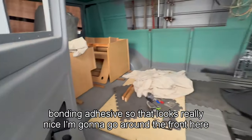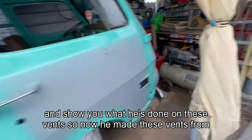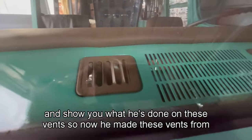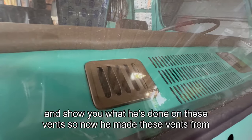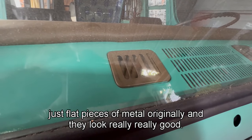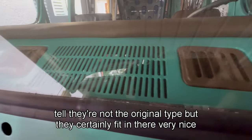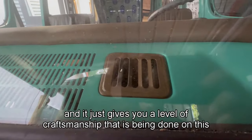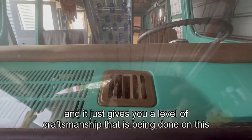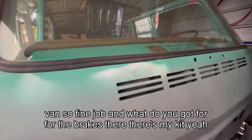Going around the front to show the vents — he made these vents from just flat pieces of metal originally, and they look really, really good. You can tell they're not the original type, but they certainly fit in there very nicely and give you a sense of the level of craftsmanship being done on this van. Fine job.